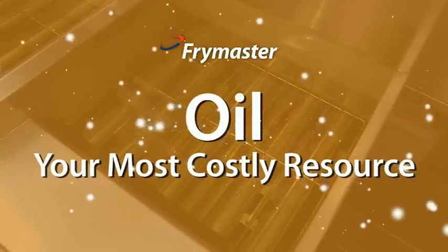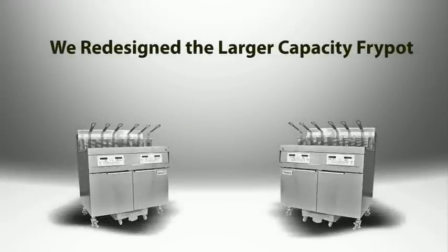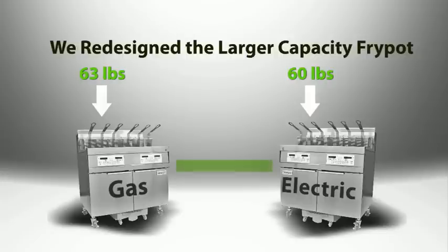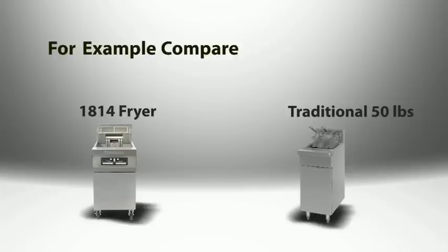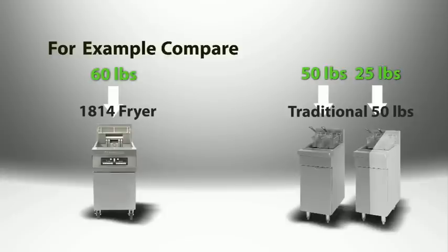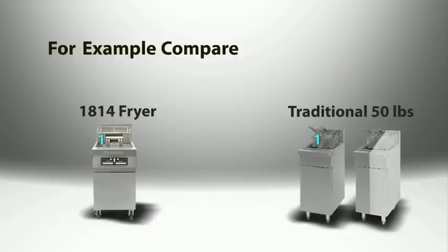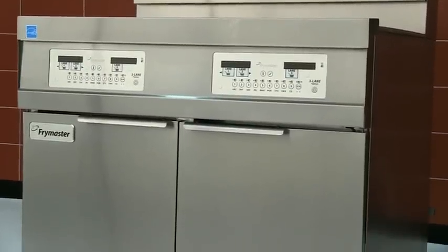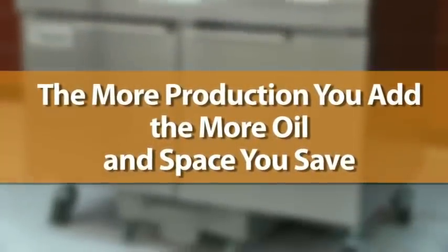First, applying oil conserving technology developed for our 30-pound fry pot, we redesigned the larger capacity fry pot. We optimized the size at 63 pounds for gas and 60 pounds for electric to create an 18 by 14 frying area. That's important because the fry pots accommodate three baskets of food. Compare that to a traditional 50-pound fryer installation where you would need to use all of one fryer and half of another — 75 pounds or more — to cook the same three baskets of food. The oil savings quickly add up. Not only does the configuration save oil, it saves space too. The more production you add, the more oil and space you save.